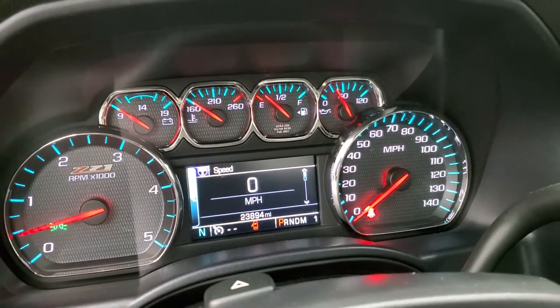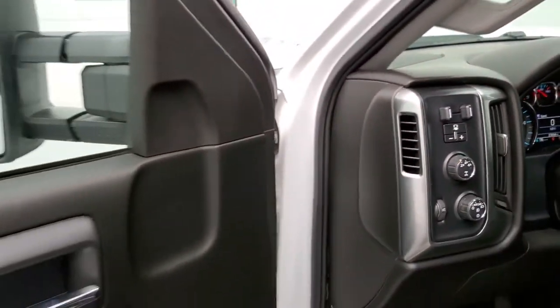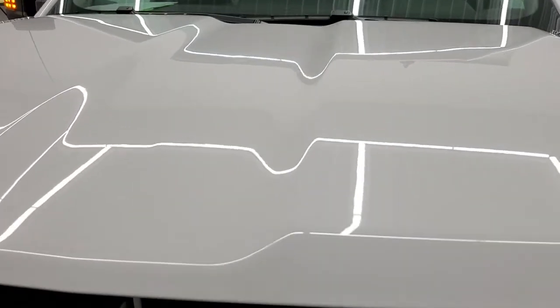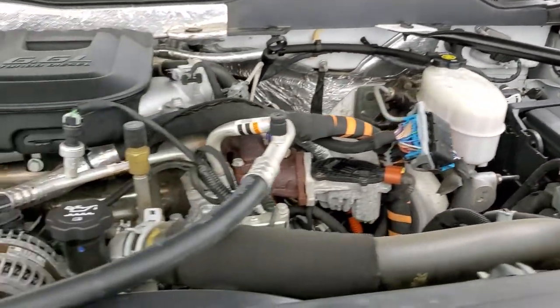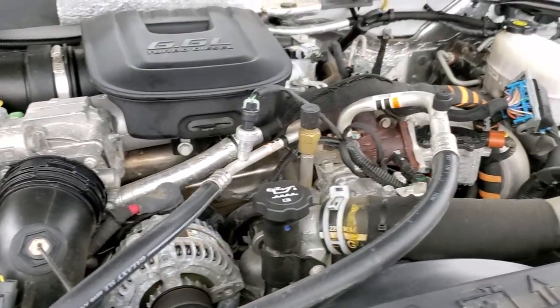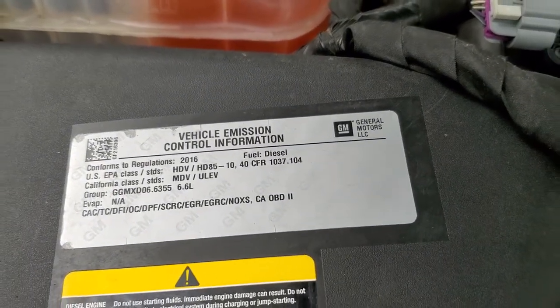Starts right up, no check engine lights or anything like that. I would personally like to thank you for checking out the video today, and hopefully from this HD video you've been able to tell just how clean this truck is all the way around and verify its quality and condition. Under the hood we have the 6.6 liter Duramax diesel LML engine, 397 horsepower. This truck has been fully safetied and inspected by our service shop, has a fresh oil and filter change, all the fluids have been checked and topped off, and this one is 100% ready to go. There's your emission sticker.